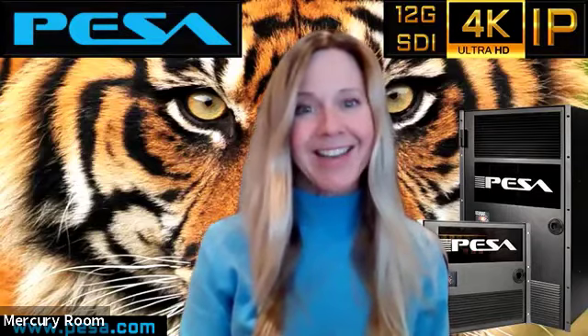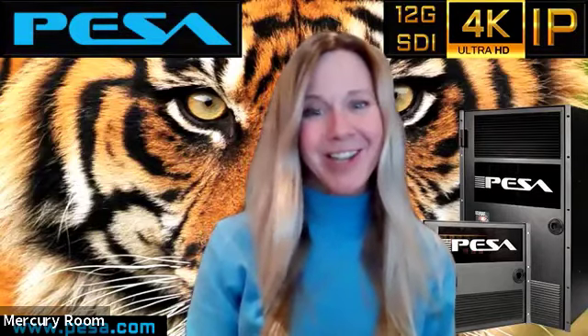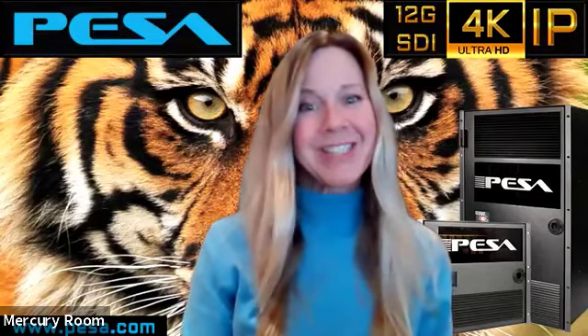Tiger Fusion is truly a cat of many stripes, accommodating a hybrid mix of SDI, HDMI, and IP within one high-density 18RU frame. Check out PESA.com and download your Tiger Fusion brochure today, or contact sales at PESA.com for more info. Hope to see you there!